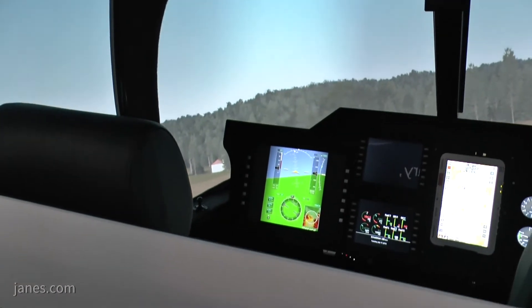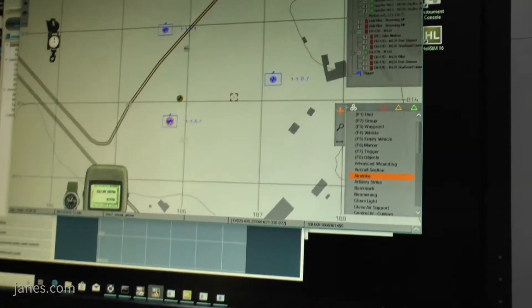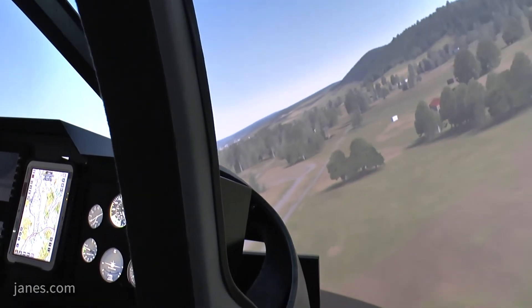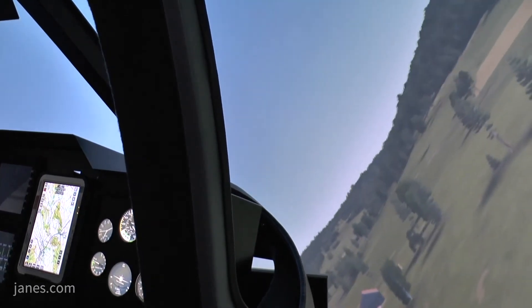And you can link the simulators for a full multi-aircraft mission? Well, this is the beauty of it. Because of the more cost-effective nature of the device, you're able to potentially purchase more of the devices, link them together, network them either in the same location or in disparate locations as well, and then provide collective training to either the same aircraft type or potentially different aircraft types.